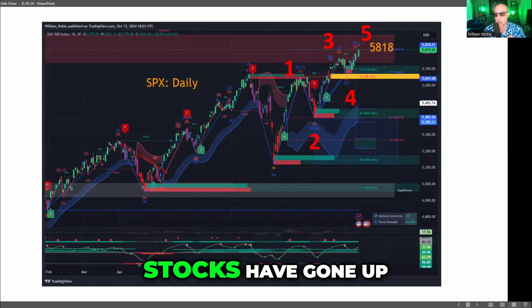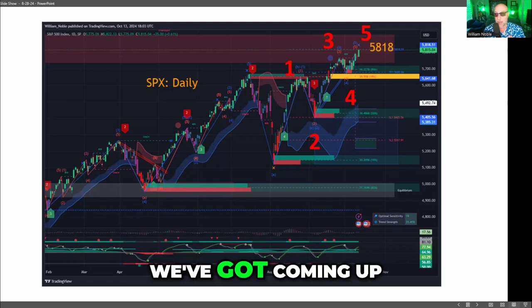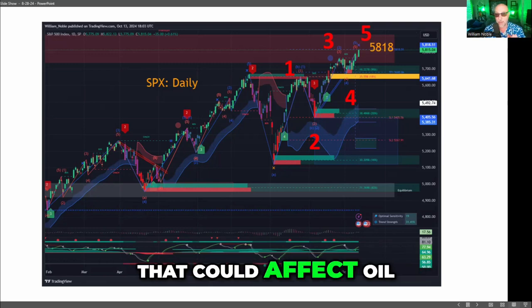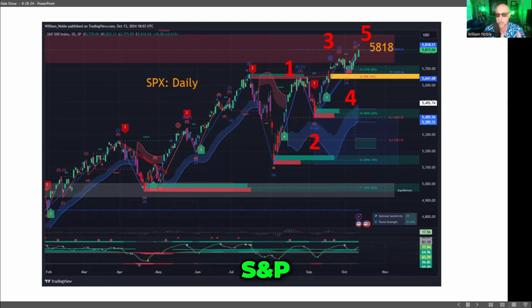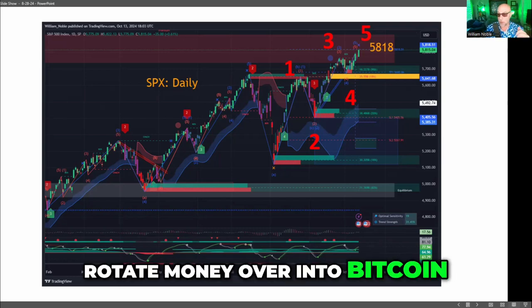In other words, stocks have gone up, up, up, and up, no doubt because the Fed's putting high-powered money into the system given the big event coming up in mid-fall. But what is the most vulnerable market to any type of problem overseas that could affect oil? S&P. So perhaps it's time to head for the door or rotate money over into Bitcoin.